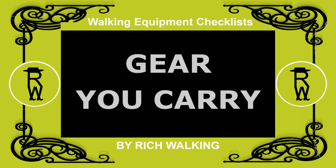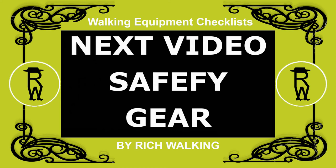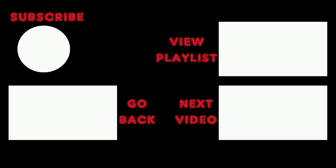That completes this section on day walking gear you carry. In the next video of this series, I talk about the safety gear you need. You can see the complete walking equipment checklist in the description below the video.